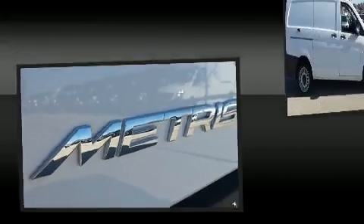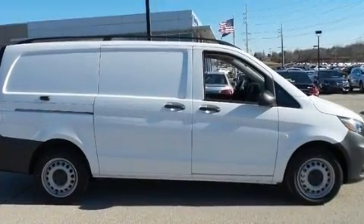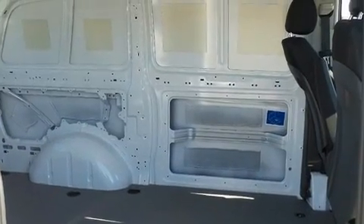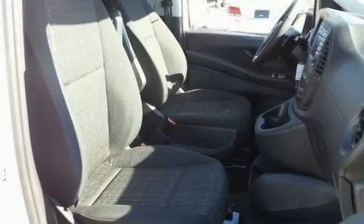Mercedes-Benz prioritized comfort and style by including delay off headlights, a tachometer, heated seats, heated door mirrors, remote keyless entry, and more.